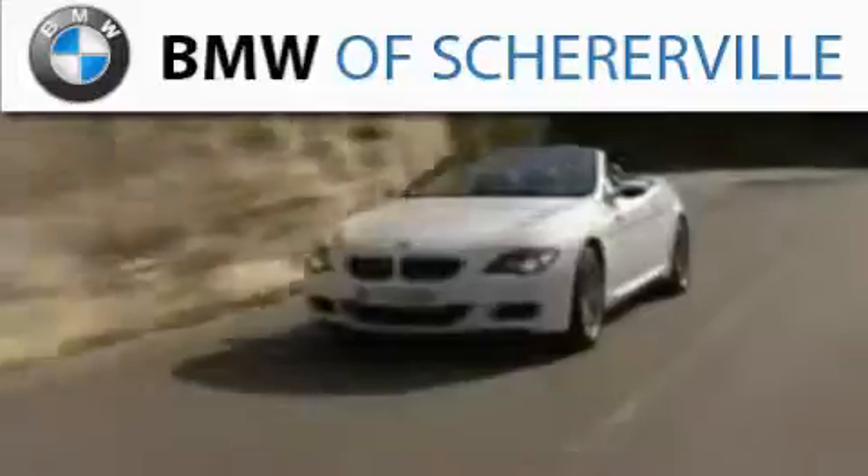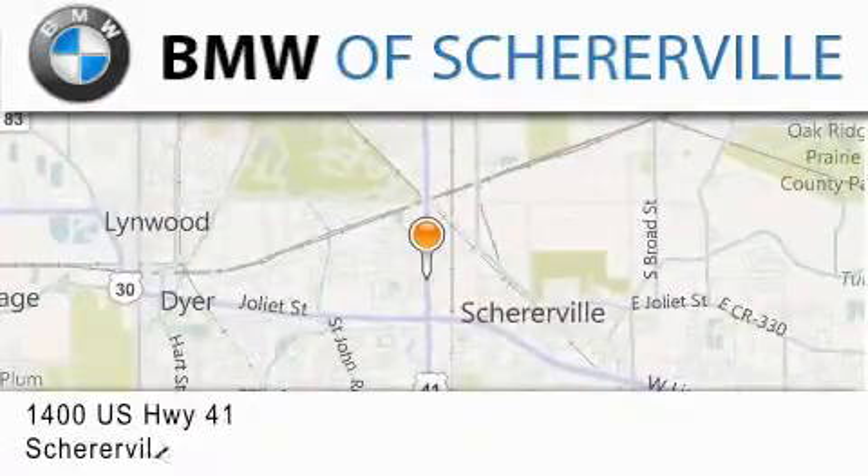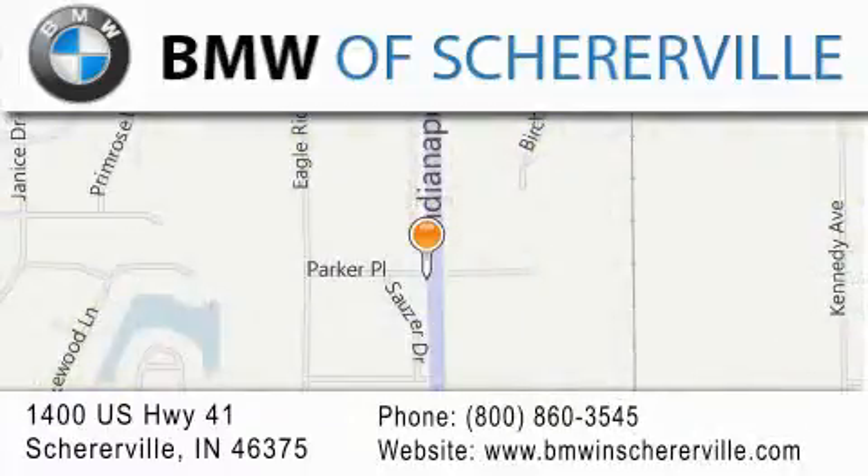Thank you for considering BMW Schererville for your next luxury vehicle. If you have any questions, please visit our website, give us a call, or stop by our dealership located at 1400 U.S. Highway 41 in Schererville.